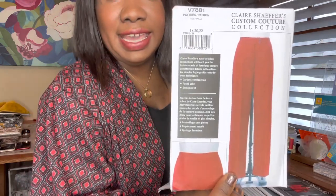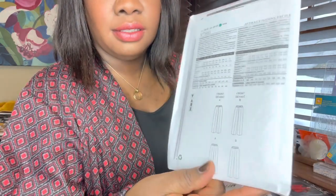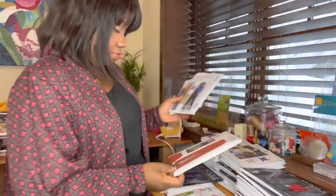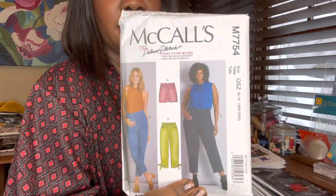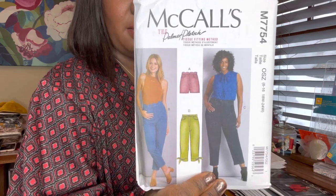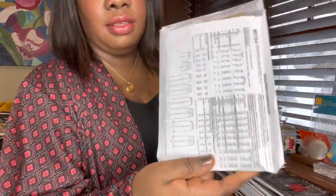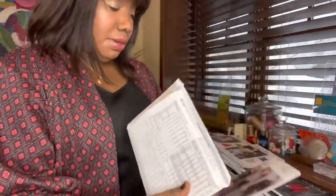This is Vogue 7881, and here are the line drawings on the back. This is part of Claire Schaefer's Custom Couture Collection. The next one is a Palmer/Pletsch pattern — I think this will be great for mastering fit. It has a couple of options; I don't really wear shorts, so I'll probably make views B and C, the long pants. It has some scallop details that I don't think I'd use, but I'm hoping it's a good base pattern.